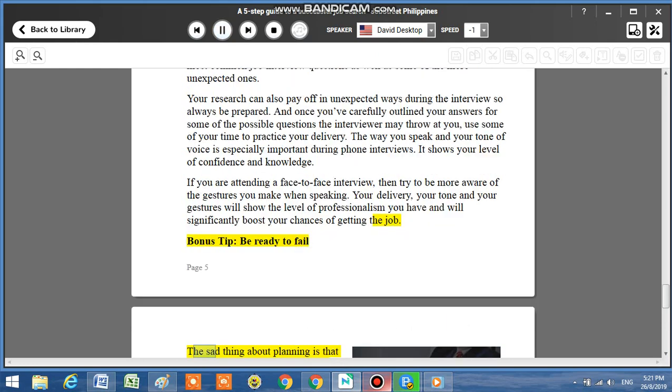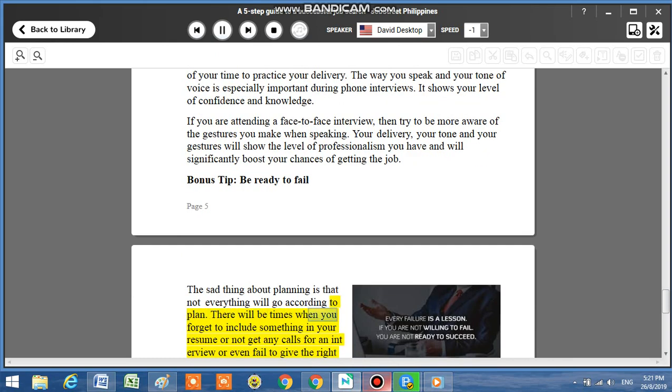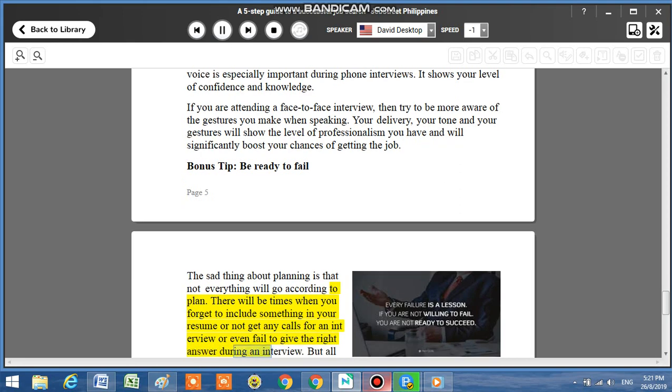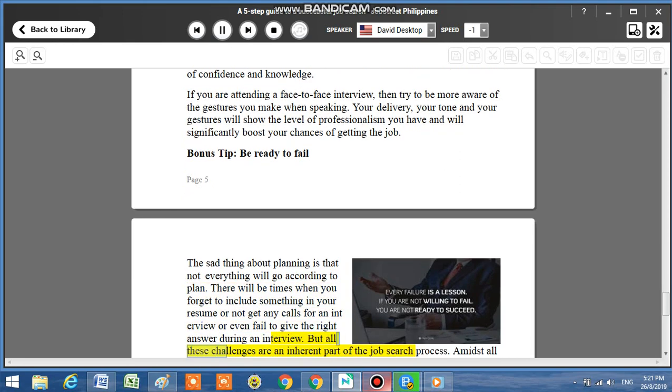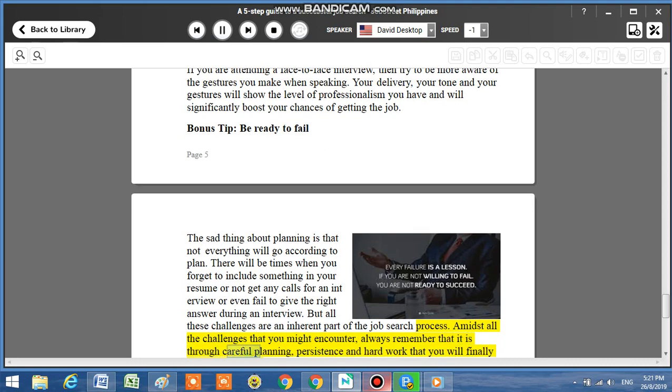Bonus tip: Be ready to fail. The sad thing about planning is that not everything will go according to plan. There will be times when you forget to include something in your resume, or not get any calls for an interview, or even fail to give the right answer during an interview. But all these challenges are an inherent part of the job search process. Amidst all the challenges that you might encounter, always remember that it is through careful planning, persistence, and hard work that you will finally get there.